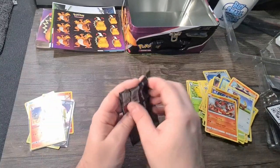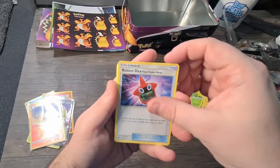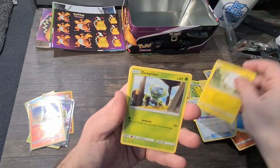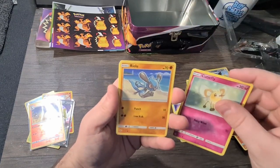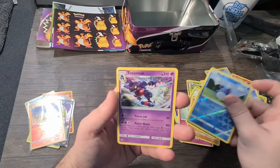Last pack! Here's your code. We've got water energy, Rotom Dex, Potown, Weakness Policy — bloody hell, loads of trainer cards! Togedemaru, Dunsparce, Cutiefly, Rayquaza, Alolan Grimer, Marill, and a Toxicroak.